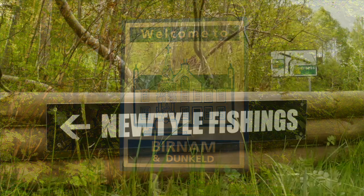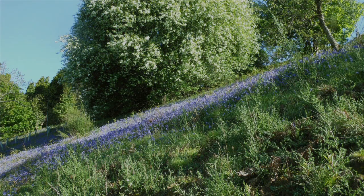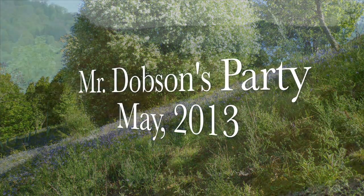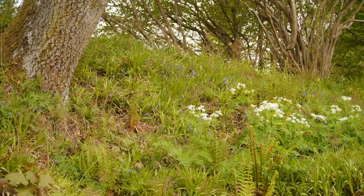Half a mile from Burnham, near Dunkeld in Perthshire, you'll find the Newtile Beat on the Mid-Tay. And for one week at the end of May in 2013, that beat belonged to Mr. Dobson's party.